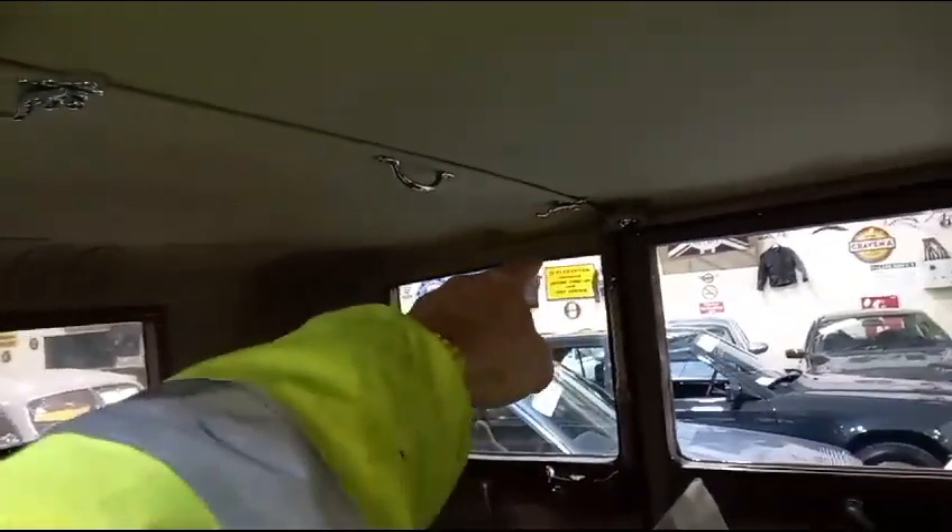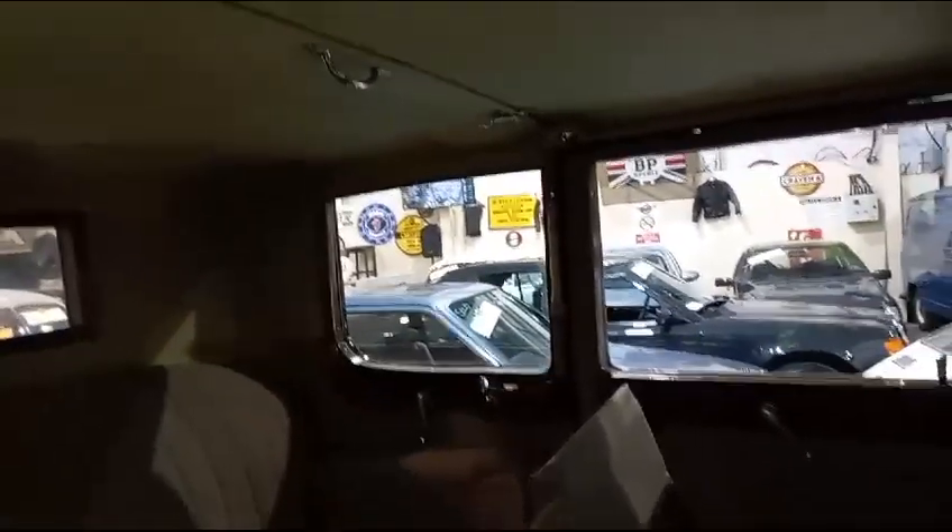I haven't folded the rear section down but obviously we've got some clips and that here. Nice in there — look at the partition there, so the wife can drive and you can sit in the back.